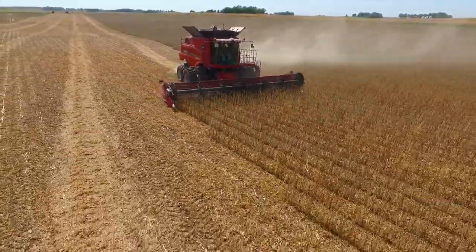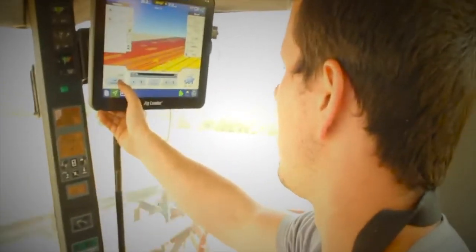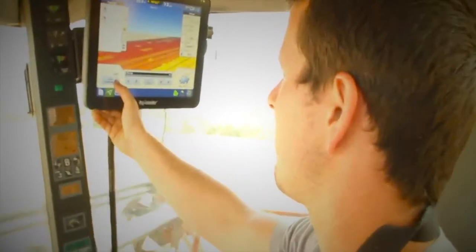Today, we know so much more about the impact that high-quality data can have on a farmer's bottom line. InCommand displays with these harvest enhancements are yet another example of that commitment.